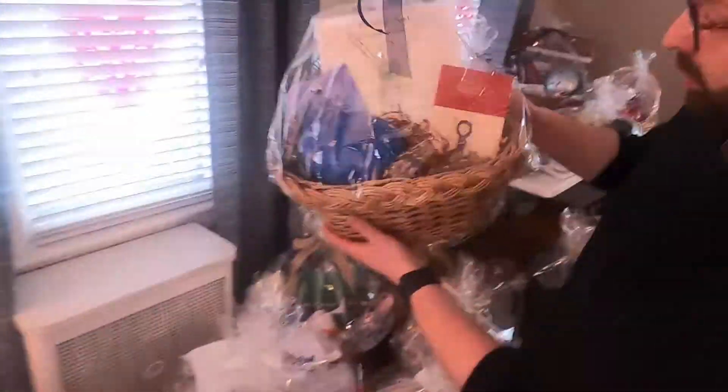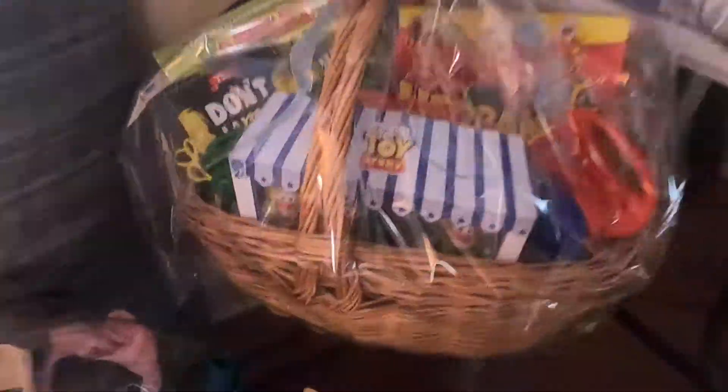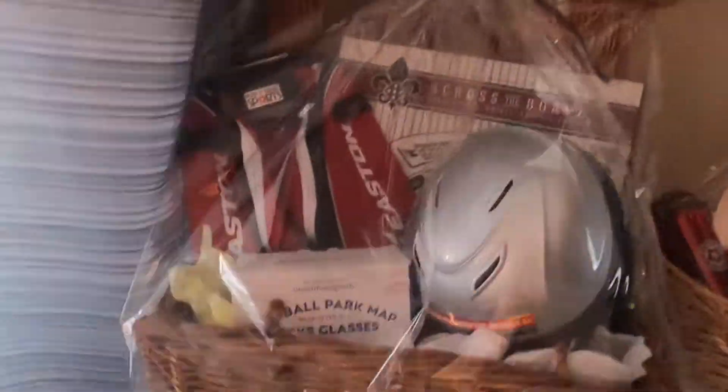Nintendo Switch Lite — that's the Nintendo Switch that's geared towards the handheld game. I actually have one of these and they are quite cool.